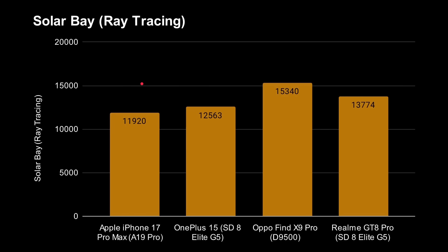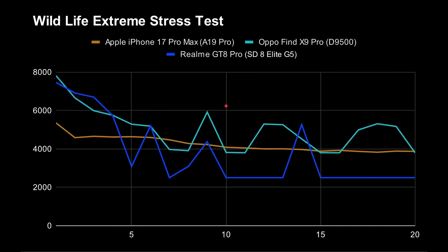When you switch on ray tracing — because they all support hardware ray tracing nowadays — the ARM GPU wins again at 15,340. Next up, the Snapdragon 8 Gen 5 with the Adreno 840 scores 13,000 from the Realme and around 12,000 from the OnePlus 15. And then just under 12,000 — 11,920 — from the Apple GPU.